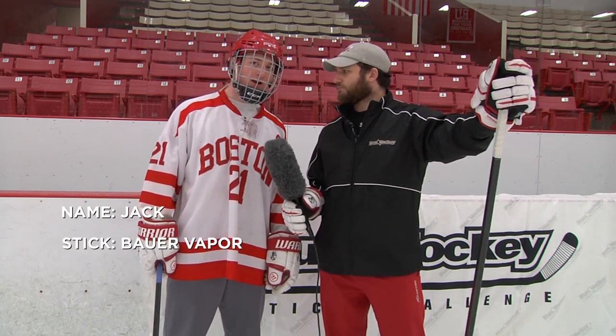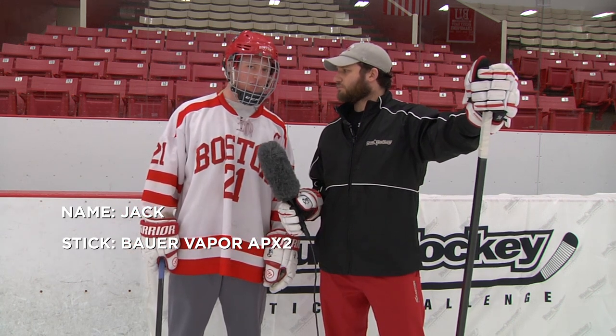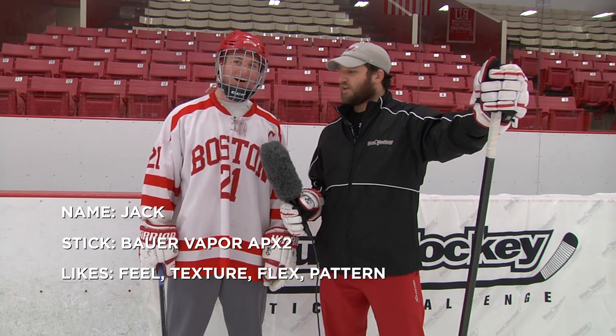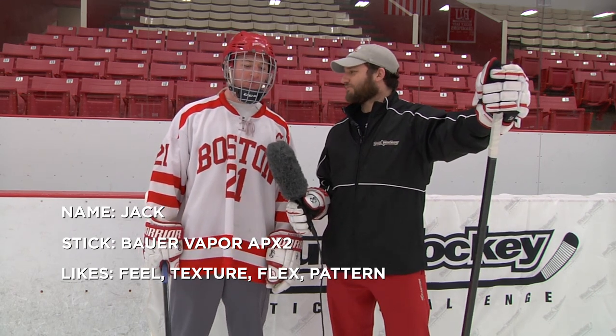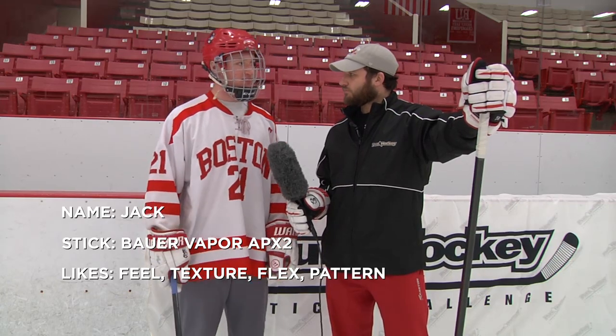Jack, what stick do you normally use? I use the Bauer Vapor APX2. What do you like about that stick? I like the feel, I like the texture. The flex is great — I use a 105 flex. I like it a lot, it's very light. It's got a little bit of a hook. I'm a defenseman, so I try to keep my shots low. I love the fact that it's curved, nice and light. Easy to really stick handle as a defenseman.